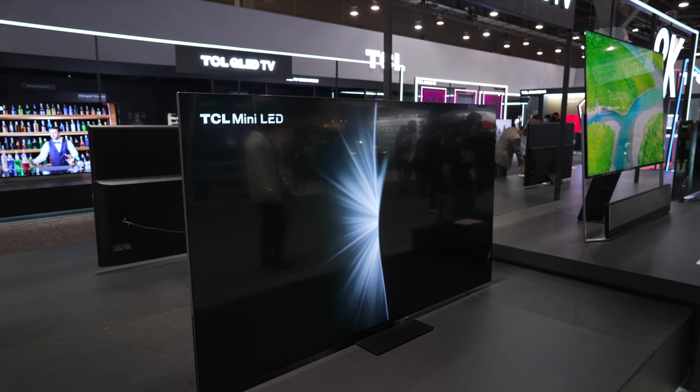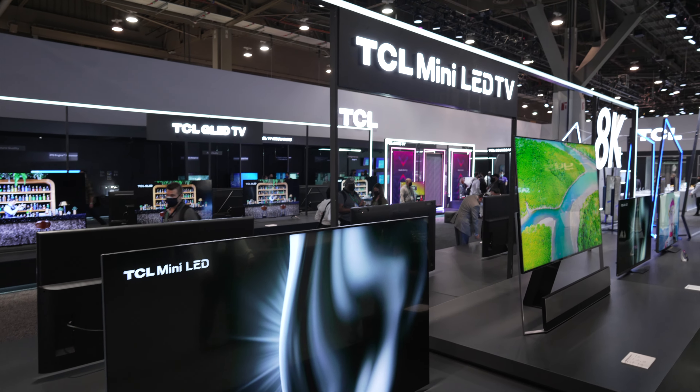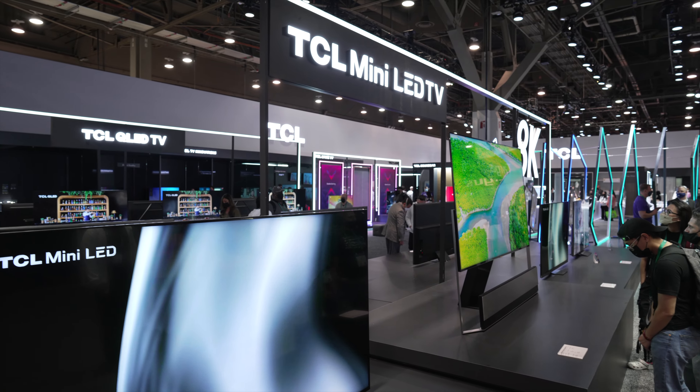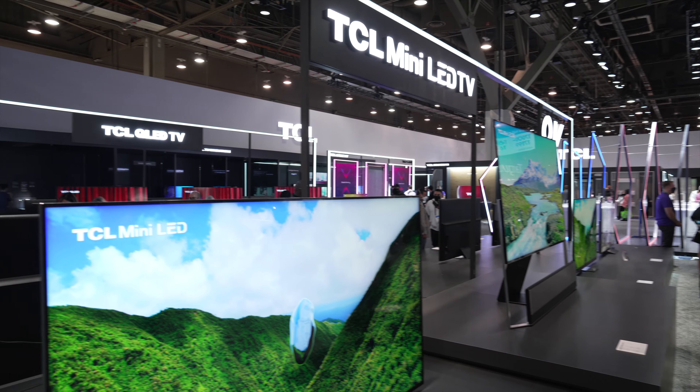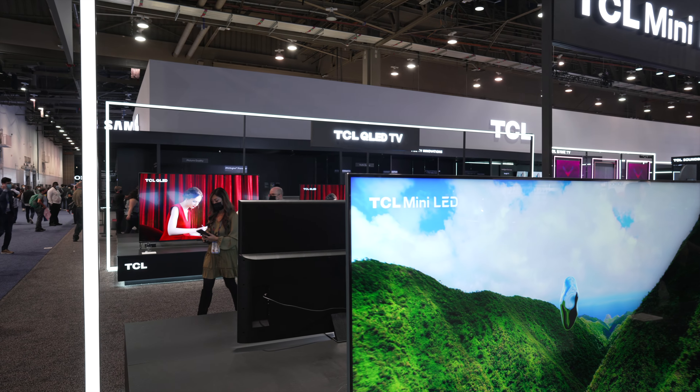All right, guys. Welcome to CES 2022. We're over at the TCL booth. We're going to check out a couple of the brand new models. We have this terrific looking 4K one in front of us. We also have a very large one right back here. But I'm going to jump into all that right after the intro.